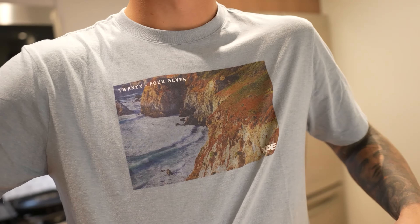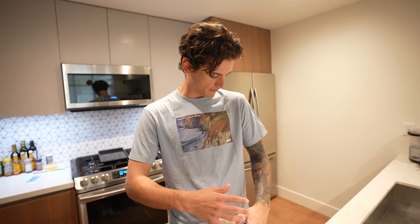As we wait for the oven to heat up, I forgot to mention this beautiful graphic tee from AE. There's a bunch of these different graphic tees — super comfy, super casual, and pretty stylish.